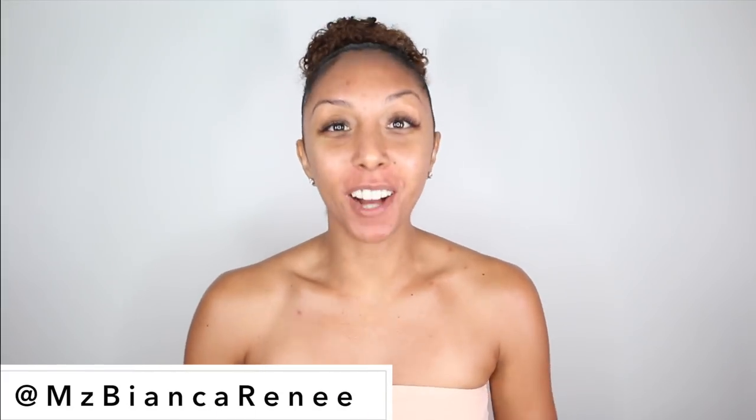Hey beauties, I'm Bianca Renee and you're watching Bianca Renee Today. Today I'm going to give you my skincare update.